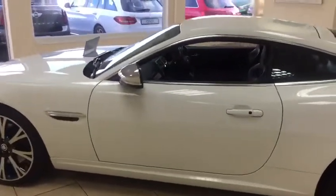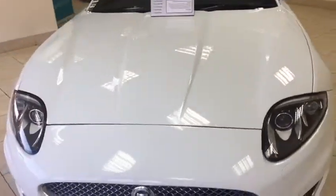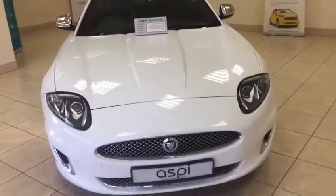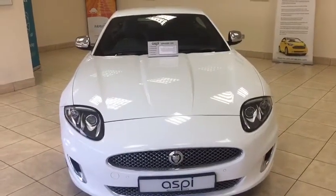Each car sold by Aspie Specialist Cars goes through our AA-approved workshop and has a 152-point check carried out. The vehicle will also be serviced if due and come with a full fresh 12-months MOT.